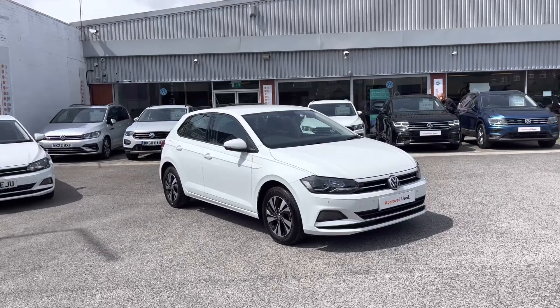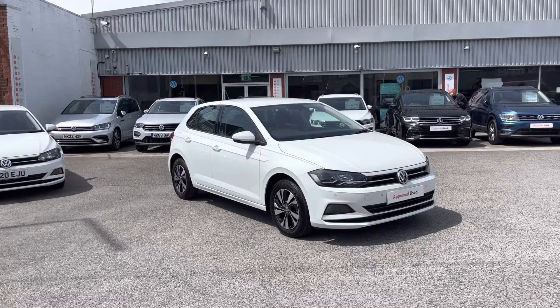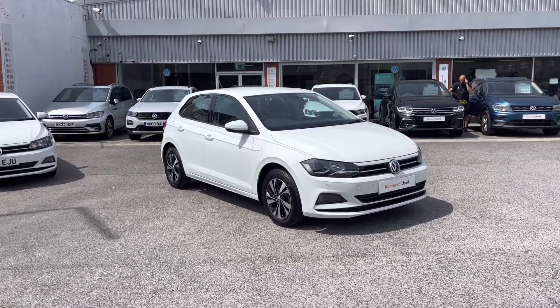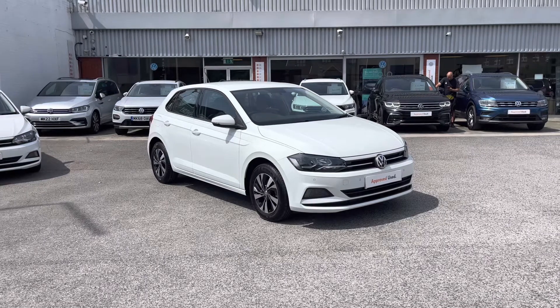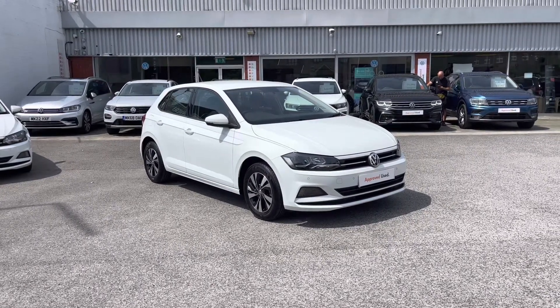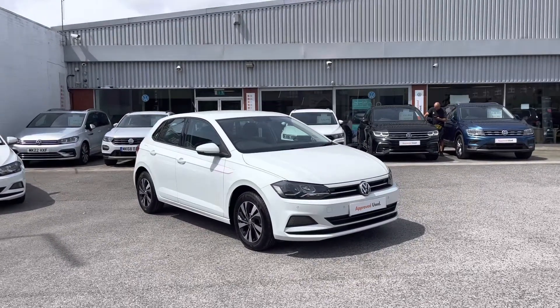Hello from Olden Volkswagen. Here we have some fantastic stock today in the approved used Volkswagen Polo SE 1.0 TSI at 65 PS EVO in a stylish pure white finish. This fantastic car is currently available at Olden Volkswagen and does include a minimum of two years Volkswagen approved used warranty alongside flexible finance packages. To get yourself a tailored finance quote or book yourself in for a test drive, get in touch on 0161 825 8520.